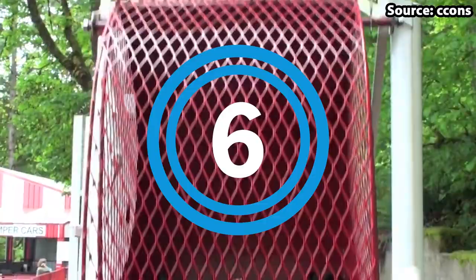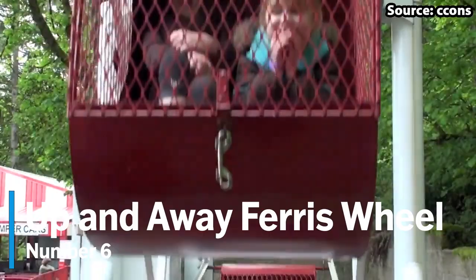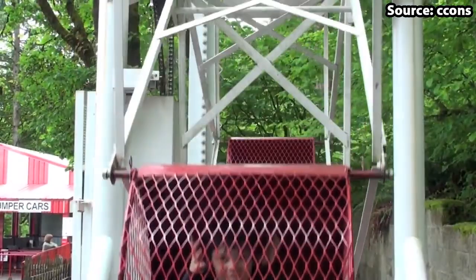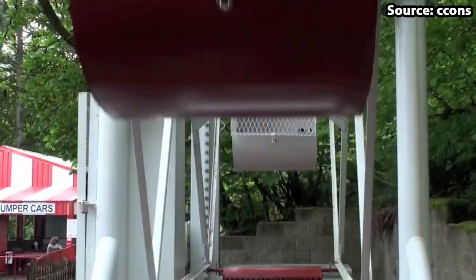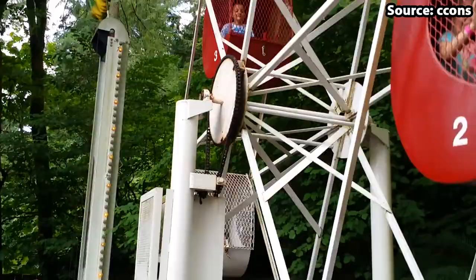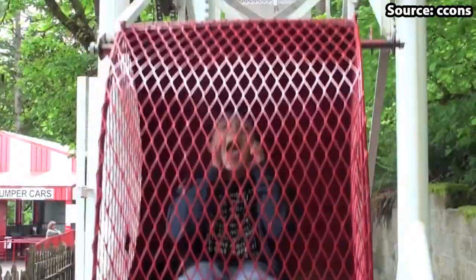If you are scared of heights then skip to number 5, as for our number 6 spot we have Up and Away Ferris Wheel. Standing high up in the air, this Ferris Wheel will let you get a great view across the park not once but many times whilst you rotate around. When also taking into account the many laughs you can get while rising up and down with all of your friends, this ride 100% deserves a spot on our top 10 list.